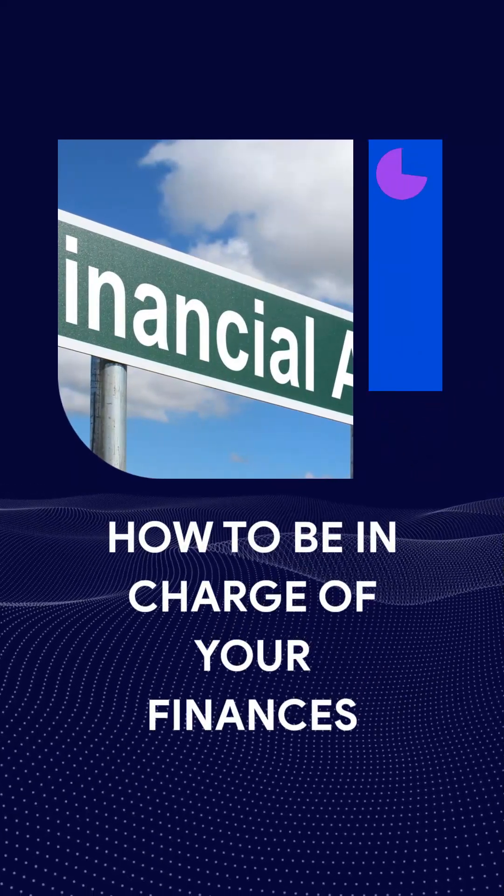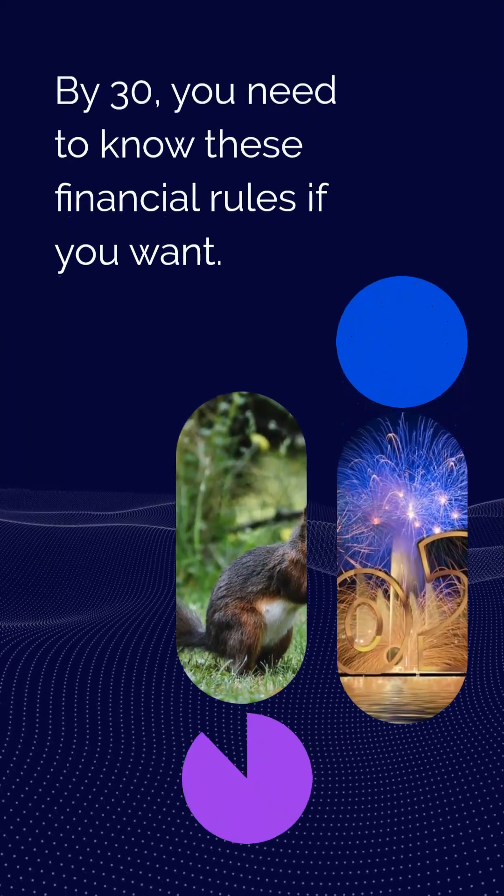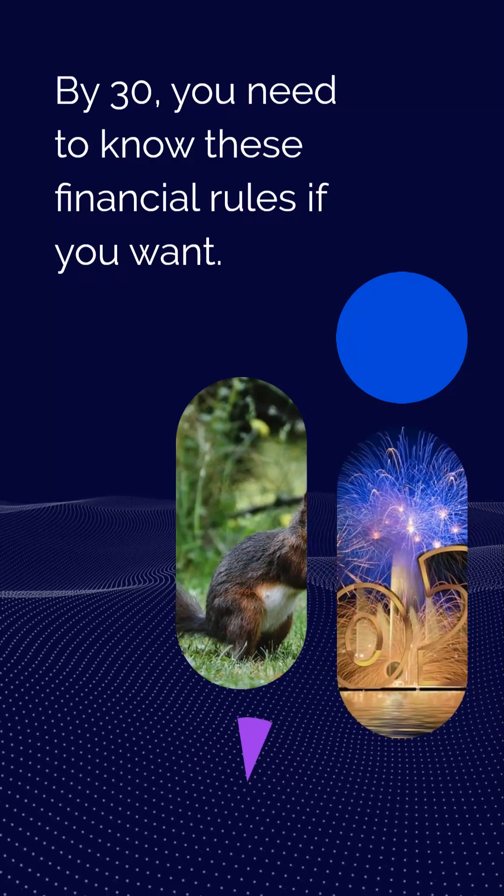How to be in charge of your finances. By 30, you need to know these financial rules.